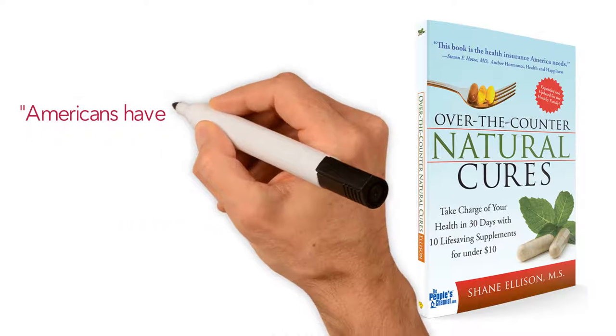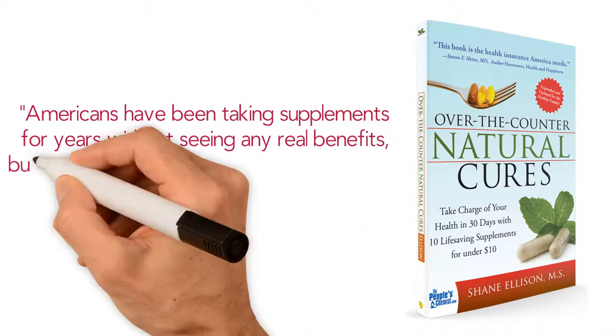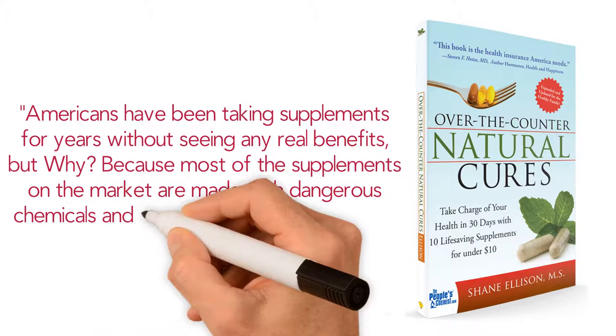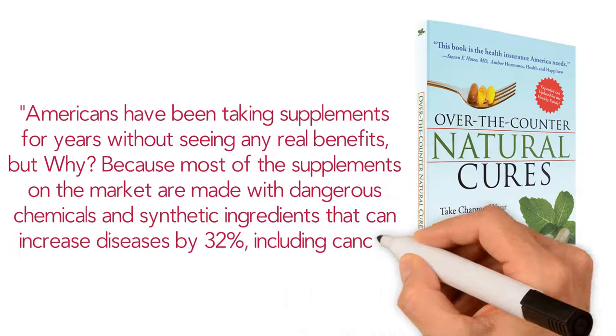According to the book 'Over the Counter Natural Cures,' Americans have been taking supplements for years without seeing any real benefits. But why? Because most of the supplements on the market are made with dangerous chemicals and synthetic ingredients that can increase diseases by 32%, including cancer.